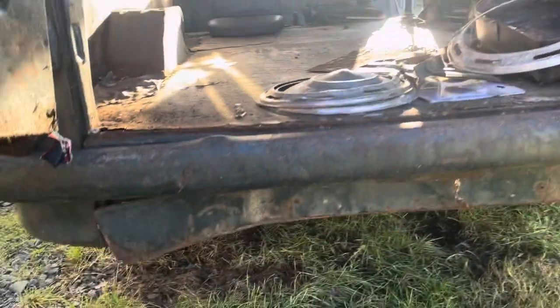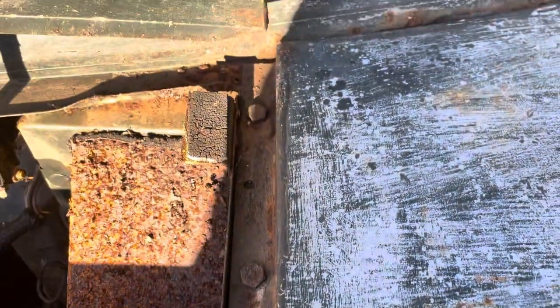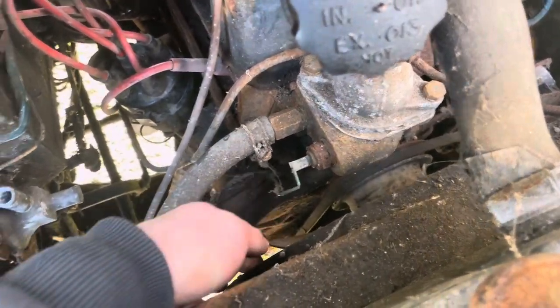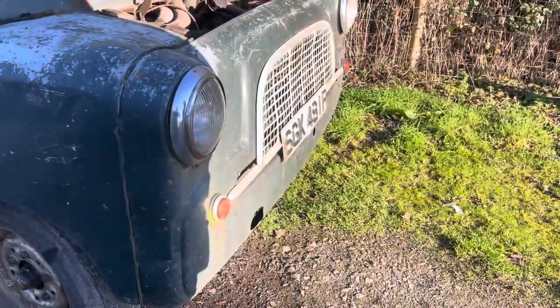We were going to do inside and out, but this was quite late in the day when we received the van, so we only managed to get the outside done. Some of the panels aren't the straightest, but they're still good enough to be repaired, which is always good. The roof and the gutter is probably the best bit on the van. The front end is pretty good, apart from a couple of dents on the front panel — the wings are really straight, and the engine still turns.